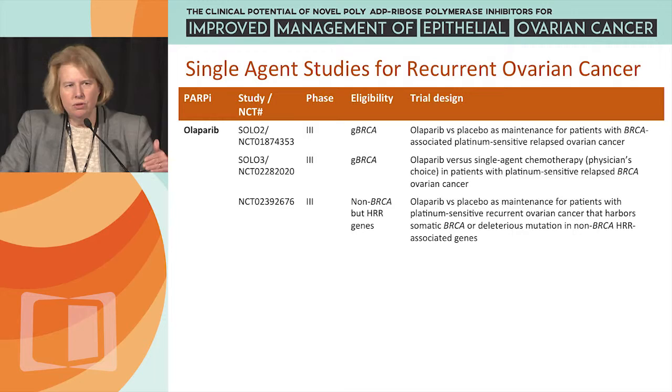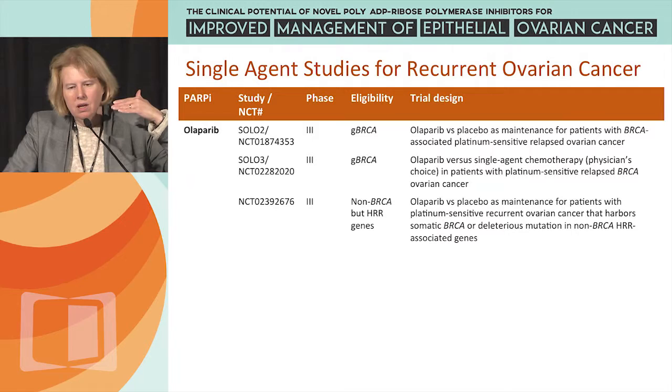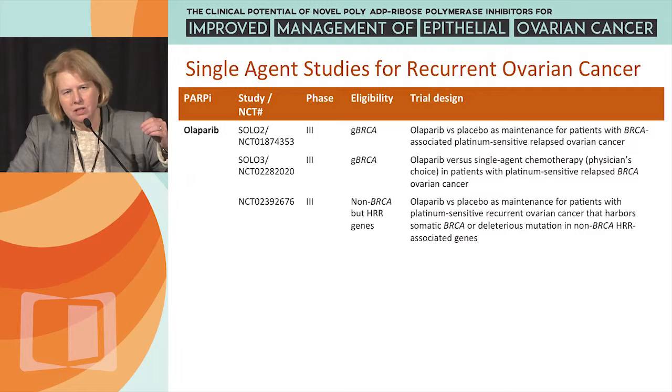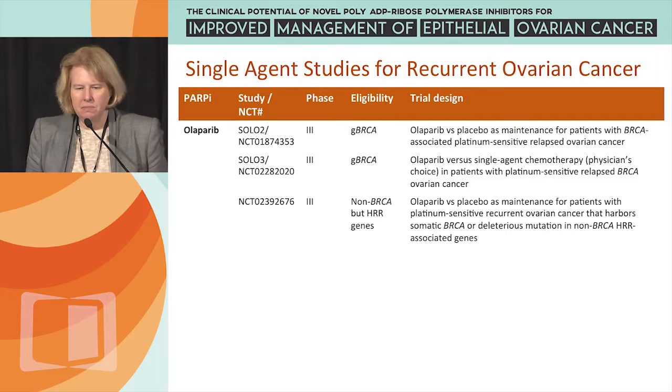I'm going to run through lists of trials and basically update you on where they are, what their origins are, and talk about trial design eligibility. There are several single-agent trials for recurrent ovarian cancer, and I'll cover single-agent studies for both recurrent cancer and newly diagnosed ovarian cancer.